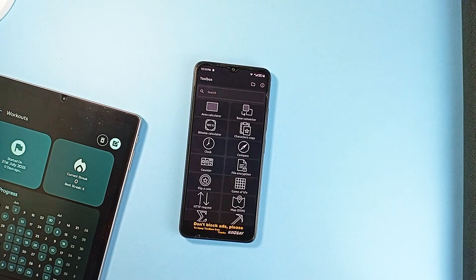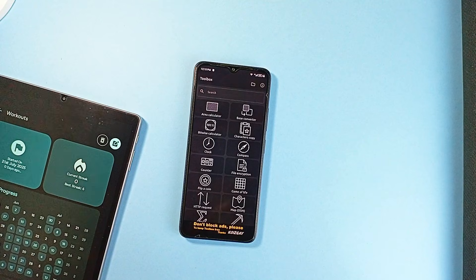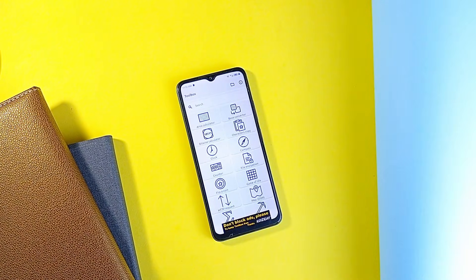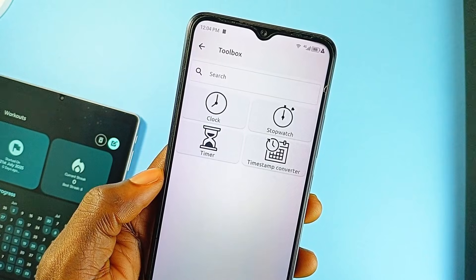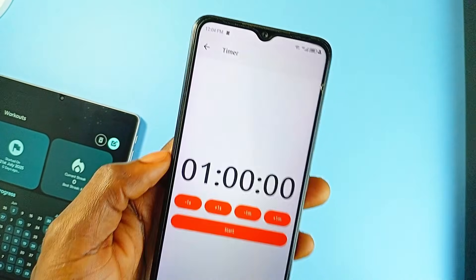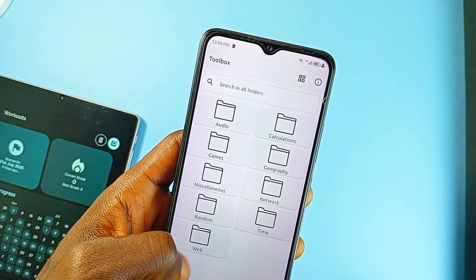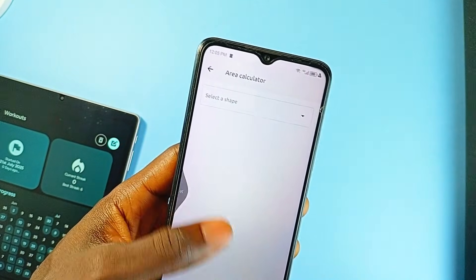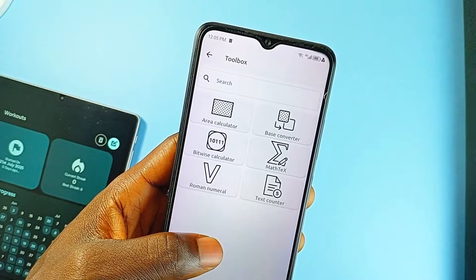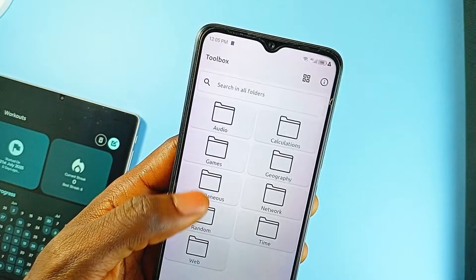Toolbox is free and open-source and actually lives up to its name. It bundles together a wide array of utilities — from everyday essentials to more technical tools — into a single lightweight Android application. You get obvious ones like stopwatch, timer, compass, clock, and speedometer, but also more specialized features like an area calculator, bitwise calculator, and a base converter. It also supports text manipulation tools like text counter, difference checker, and a full text-to-speech engine.